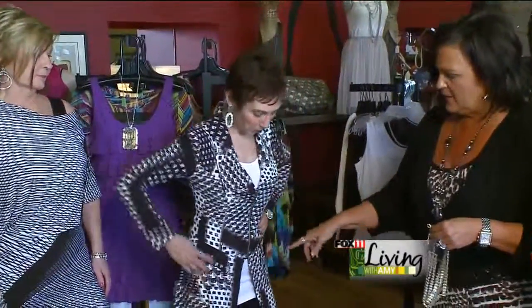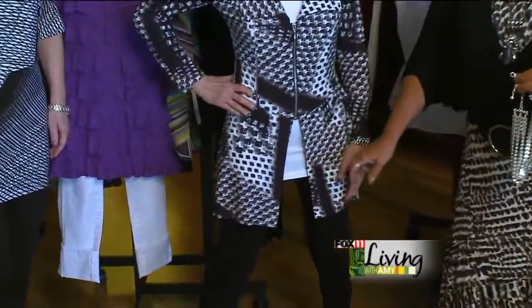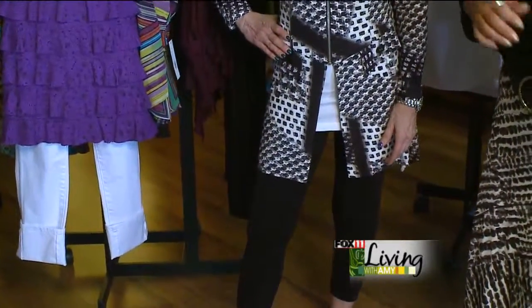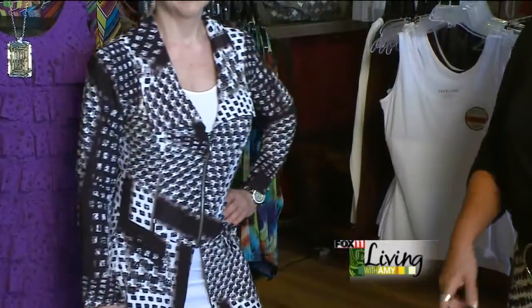This is Linda and she's got this great jacket that zips up with leggings and one of our long tank tops. The Ultimate Closet is known for their long tank tops. We've got them in all different colors and then she's got some great shoes.